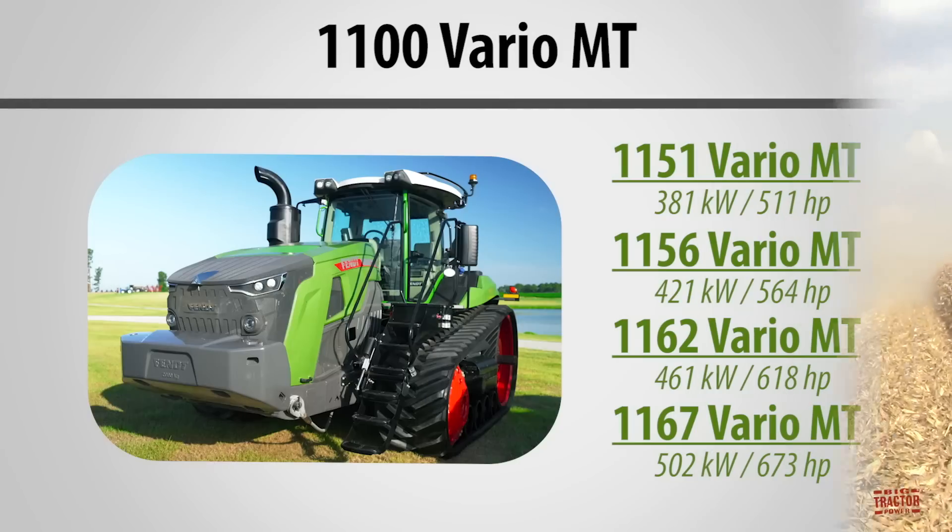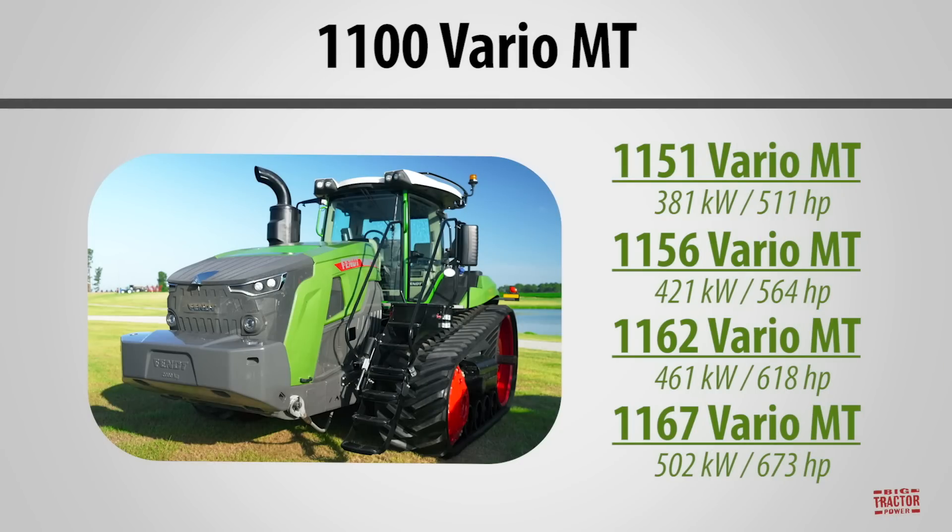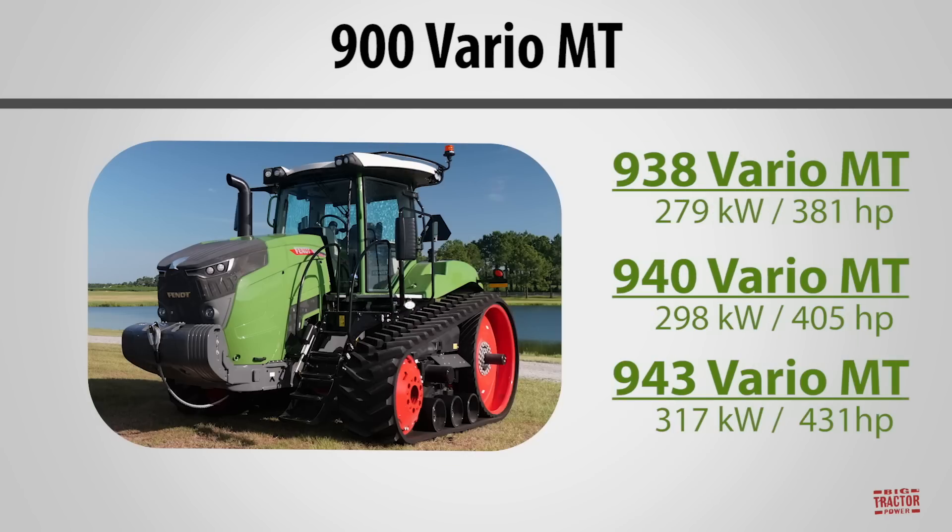The new Fendt 1100 Vario MT large frame track tractors include the 511 horsepower model 1151, the 564 horsepower model 1156, the 618 horsepower model 1162, and the big 673 horsepower model 1167.